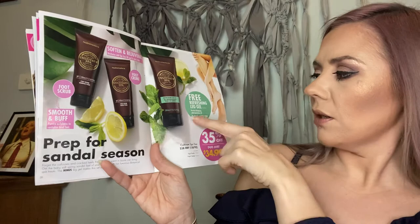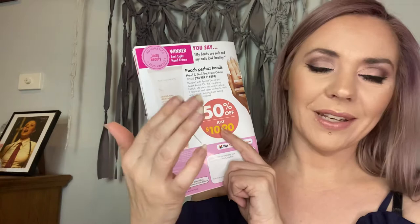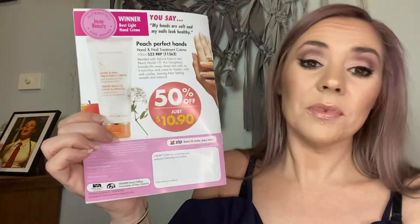On the back we've got the hand and nail treatment cream — really beautiful, especially for dry cuticles and nails that tend to break. It's not just a hand cream; it genuinely treats nails too. It has peach kernel oil and apricot extract and it's non-greasy — you don't feel like you're wearing anything. Especially right now when we're washing hands relentlessly, washing with the OLC is more gentle, and following up with a hand cream is a must.